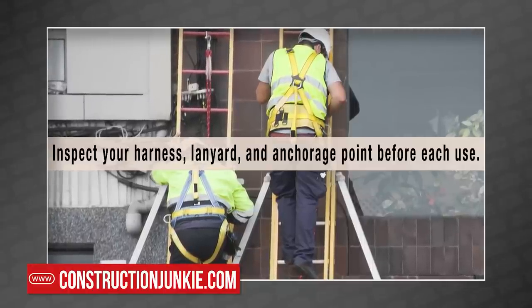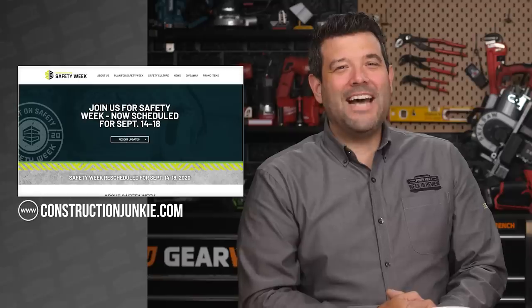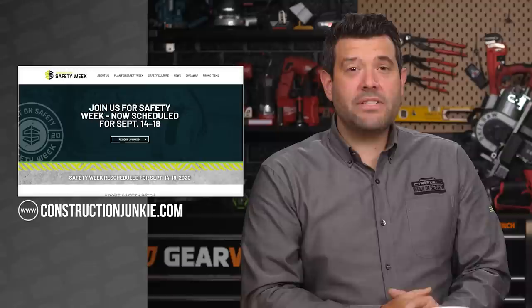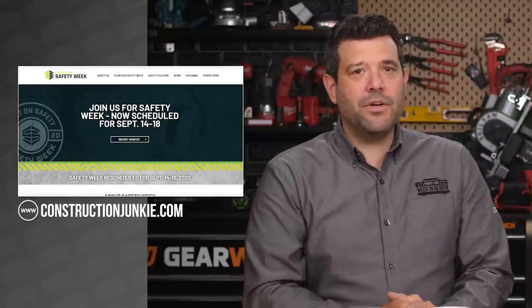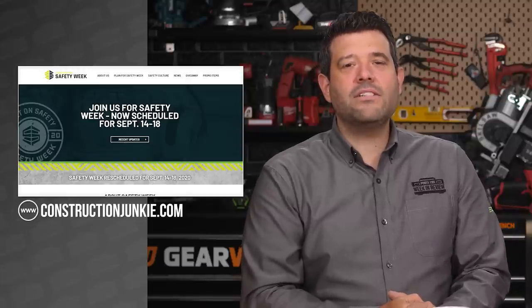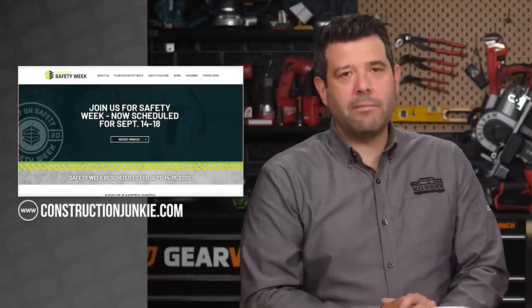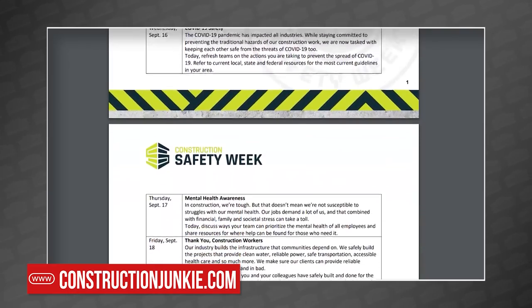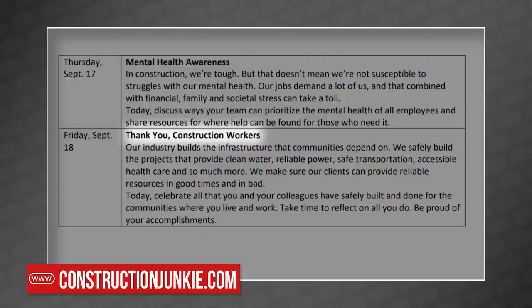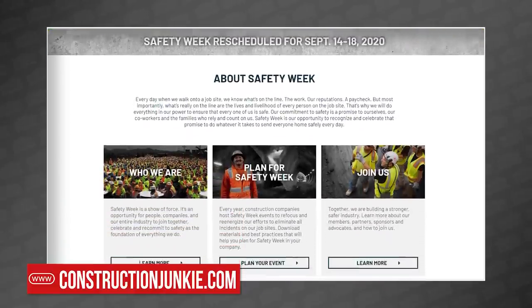Suggested activities include holding toolbox talks, performing PPE inspections, and developing rescue plans. That same week is Construction Safety Week, presented by a group of trade organizations, industry partners, advocates, and members with the goal of recognizing and celebrating those who practice and enforce safety on the job site to ensure everybody goes home safe. Each day focuses on a different safety topic, with September 18th being the favorite: 'Thank you, construction workers.' For more, head over to ConstructionJunkie.com.